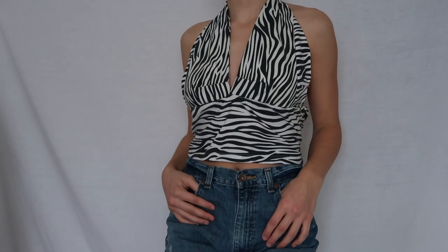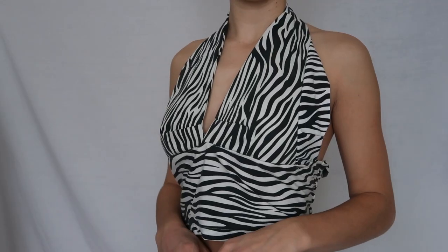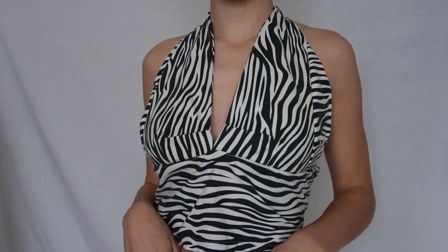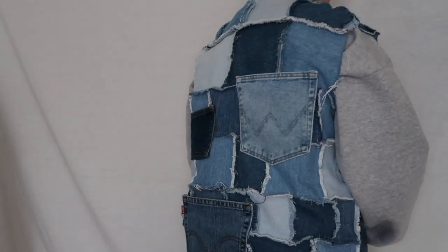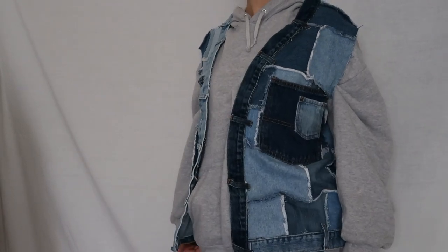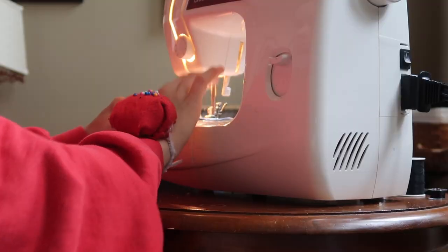This zebra print top I made out of a pillowcase — I don't really love the fabric, but it was one of my earlier sewing projects and I did some shirring in the back so it fits and is stretchy. Finally, we have this patchwork vest that I made out of a bunch of old jeans and denim — I love how it turned out; it's probably my favorite thing I've ever made. Here's some behind-the-scenes footage. Thank you guys for watching, hopefully you enjoyed this video — see you guys next time!